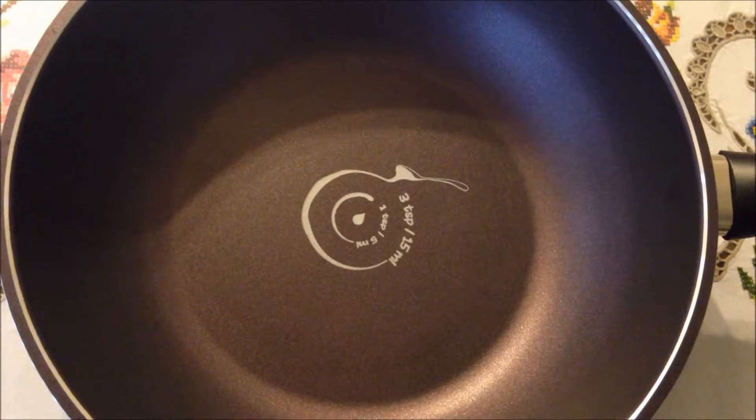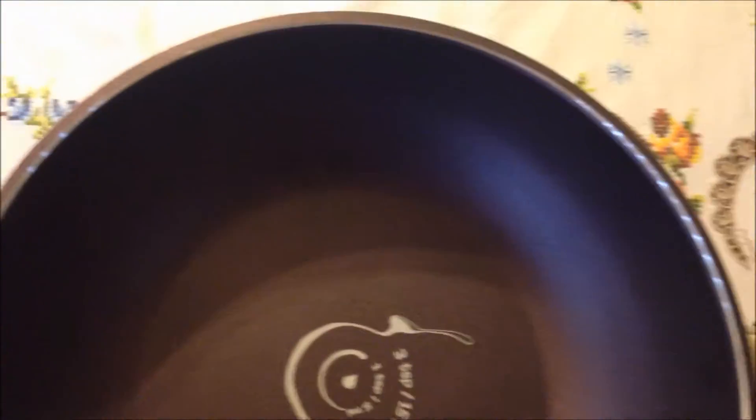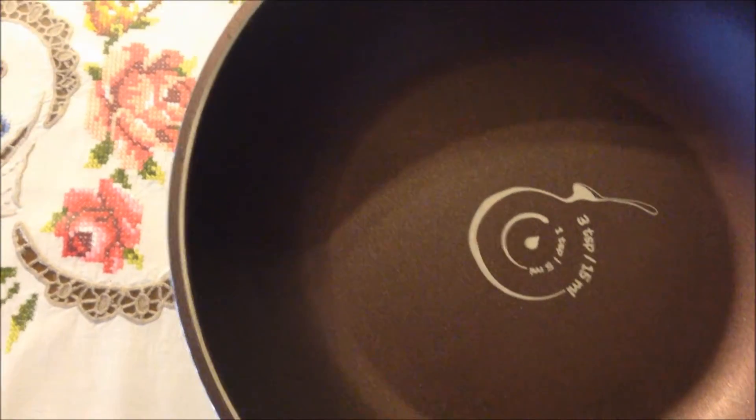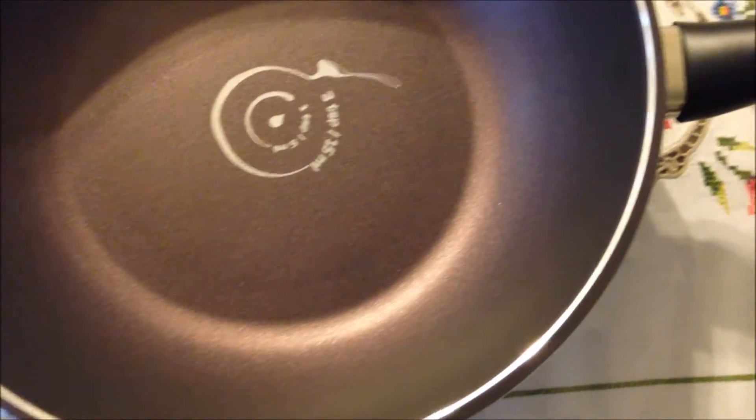Hi, this video review is for the T-Chef Art Pan 12" wok stir-fry pan, coated 5 times with Teflon Select nonstick coating that is made without using PFOA, so it is safe for cooking.